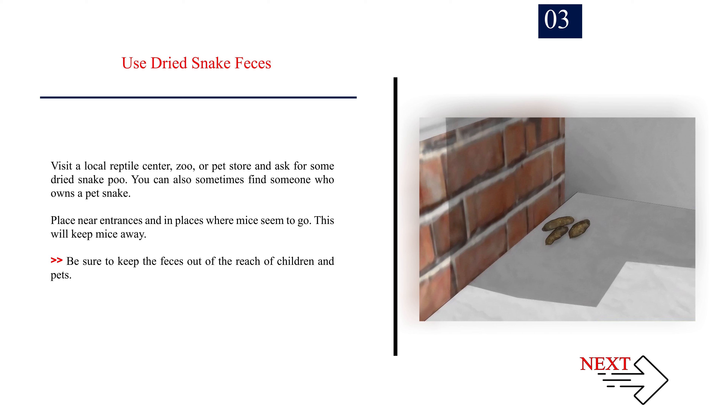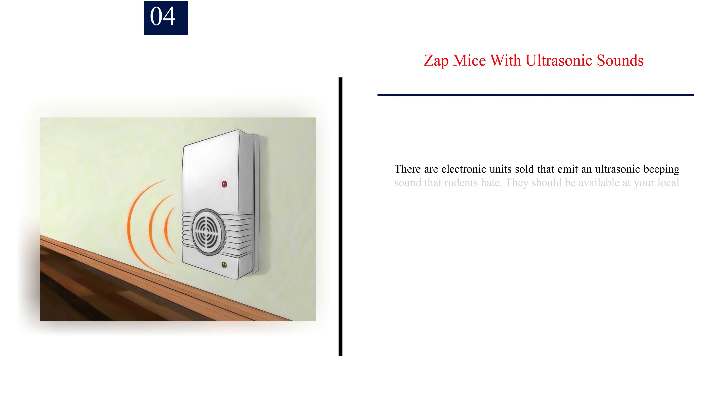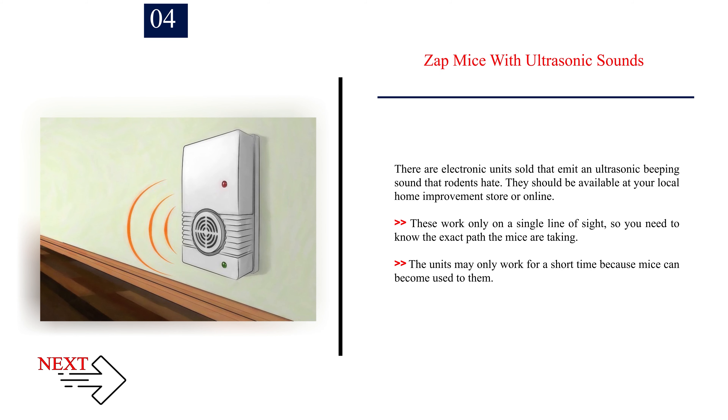Number 3: Use dried snake feces. Visit a local reptile center, zoo, or pet store and ask for some dried snake poo. You can also sometimes find someone who owns a pet snake. Place near entrances and in places where mice seem to go. This will keep mice away. Be sure to keep the feces out of the reach of children and pets.